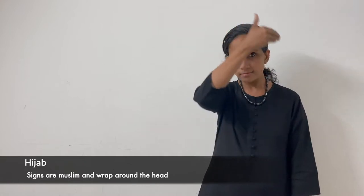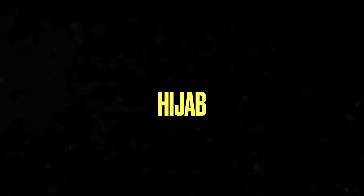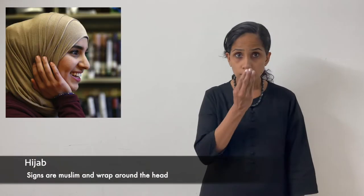Hijab — Muslim plus wrap around head. Hijab.